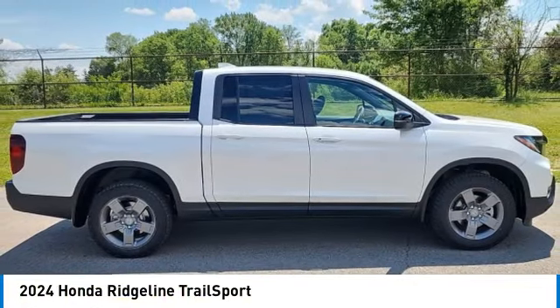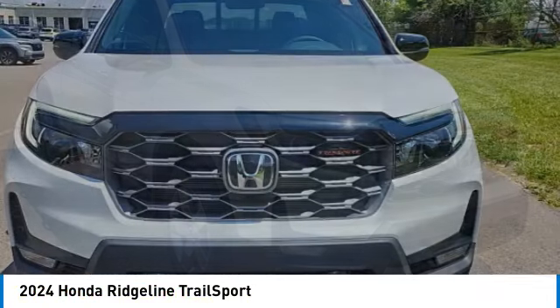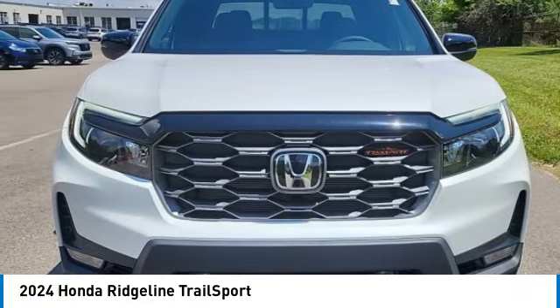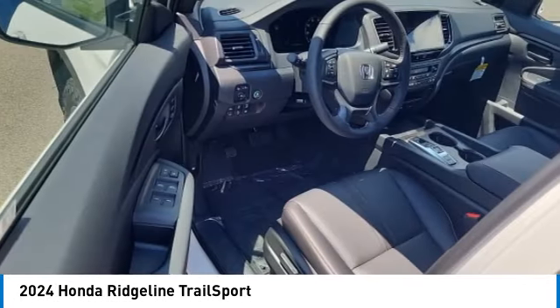Make a great choice today with the 2024 Ridgeline. The Ridgeline was designed to give you exactly what you need to get the job done. And with Honda quality built right in, this truck can be with you for the long haul.